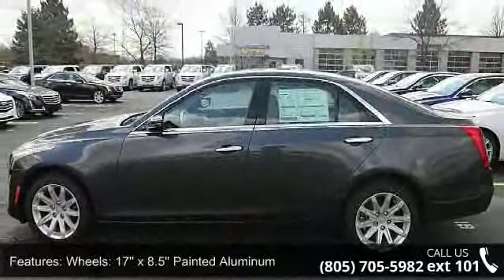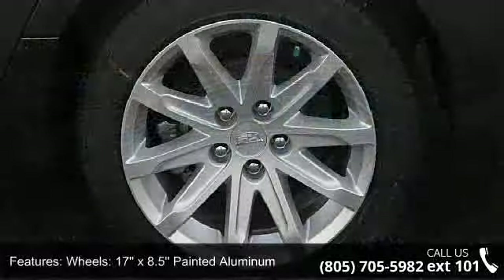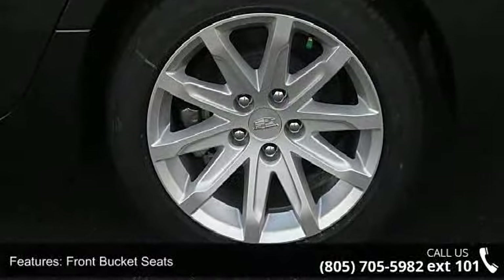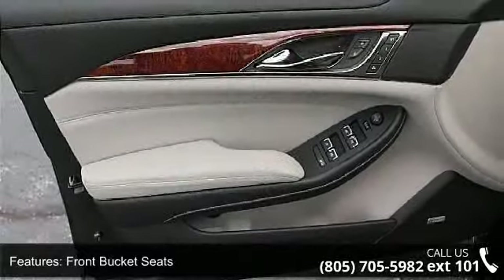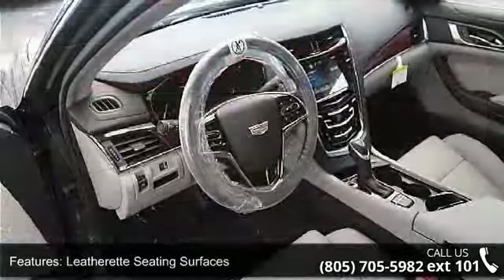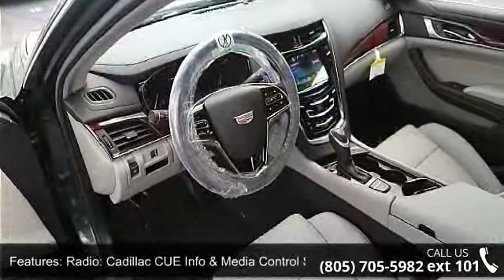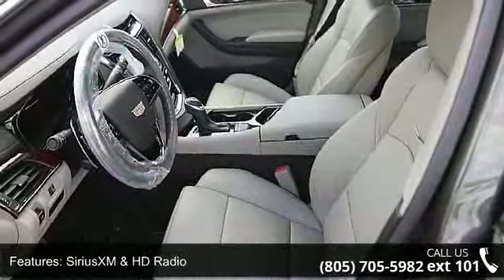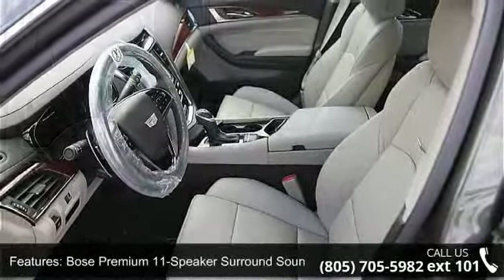This vehicle's top features include wheels — 17x8.5 painted aluminum — front bucket seats, leatherette seating surfaces, radio, Cadillac CUE info and media control system, Sirius XM and HD radio, Bose Premium 11-speaker surround sound system, 4-wheel disc brakes, air conditioning, electronic stability control, and leather shift knob.